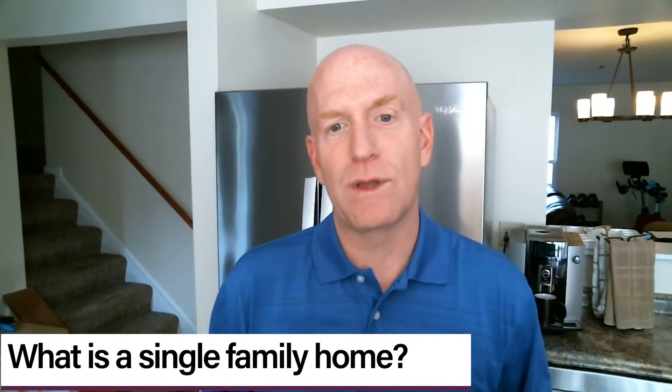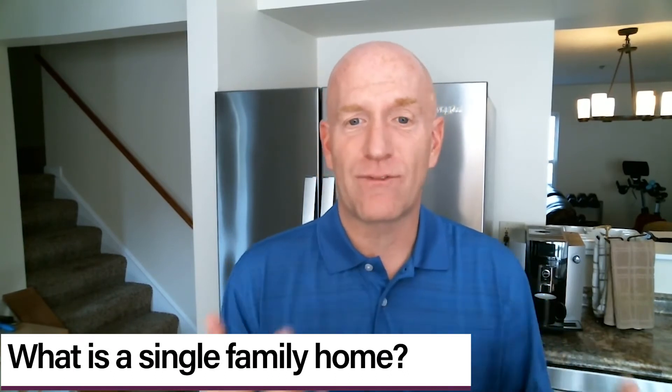Let's jump into a single-family home. A single-family home — that's what we hear a lot about. That is a freestanding home. Typically, all the responsibility of the exterior maintenance is on the homeowner. It can have an HOA — sometimes an HOA will cut your grass or do little things like that. But typically your single-family home is a standalone home and you're responsible for everything.